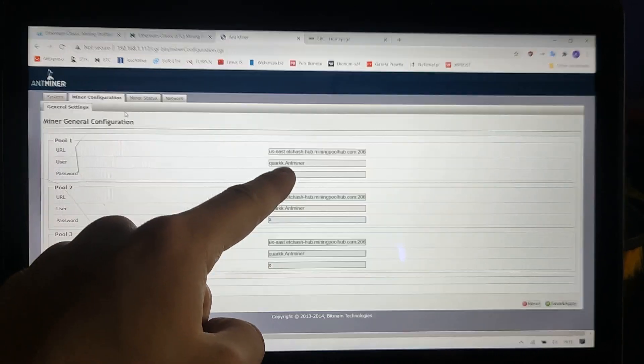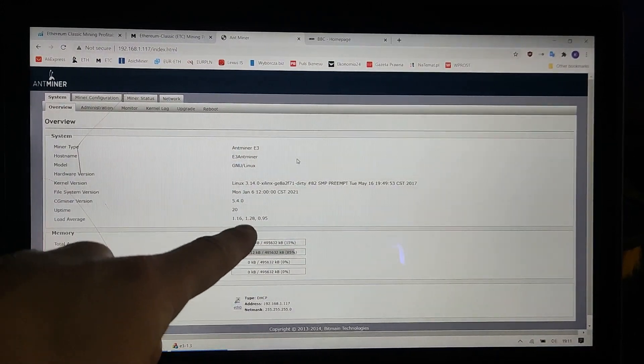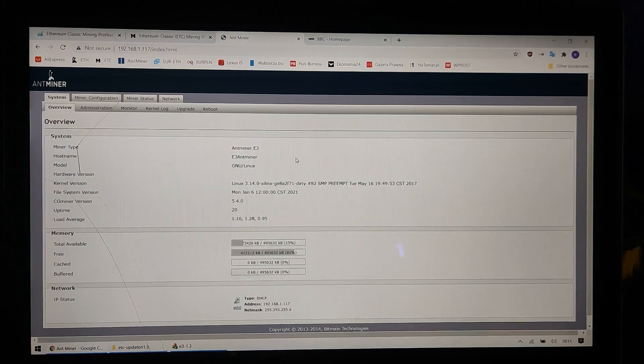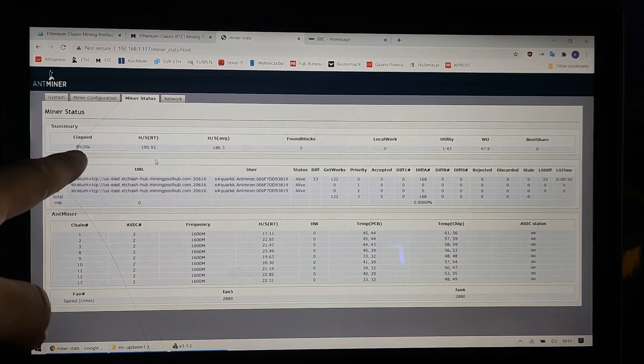I configured it at the Mining Pool Hub. Even if you have software version 5.6, it will drop down to 5.4. Do not think that if you have 5.4 you can mine Ethereum Classic without patching — only after patching is it possible. And then miner status, as you can see, it's now working for 3 minutes.